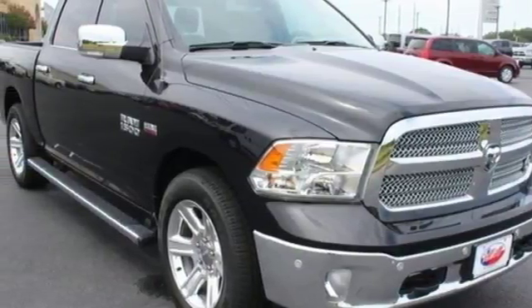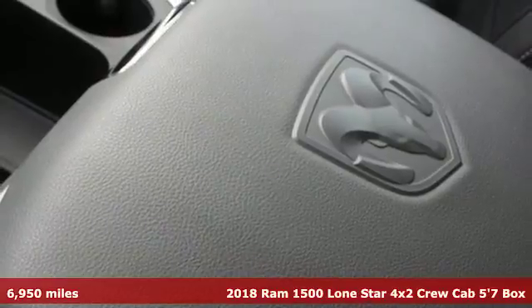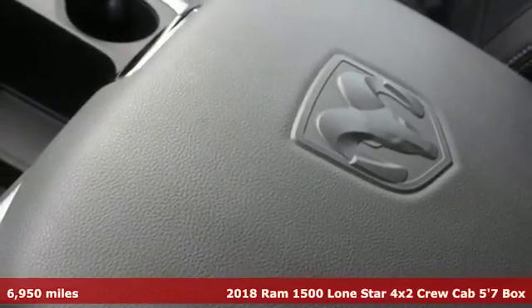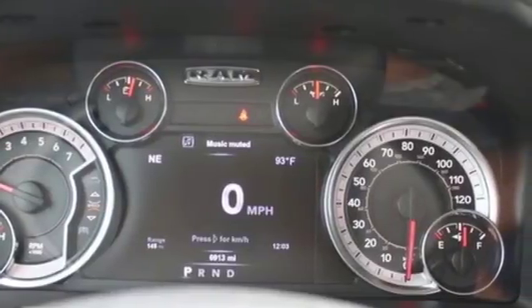Here's a 2018 Ram 1500 with superior performance and legendary hauling and towing capacity. This Ram 1500 is the one tool that can master any job you throw at it.